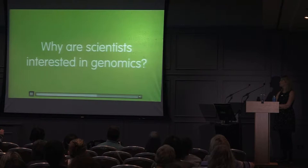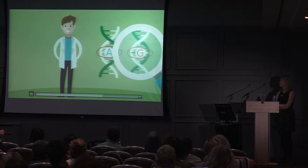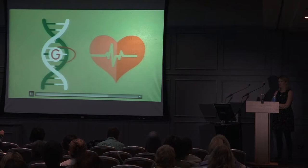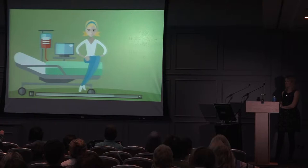Scientists want to better understand the unique differences in our genomes. These differences are called variants, and these variations make us individual — for example, giving us different eye colour or hair colour. Most of these variations have no effect on our health; however, some have been shown to cause or contribute to certain health conditions. Scientists have discovered that these variations can influence whether we develop a disease, how that disease progresses, and how we respond to medications.